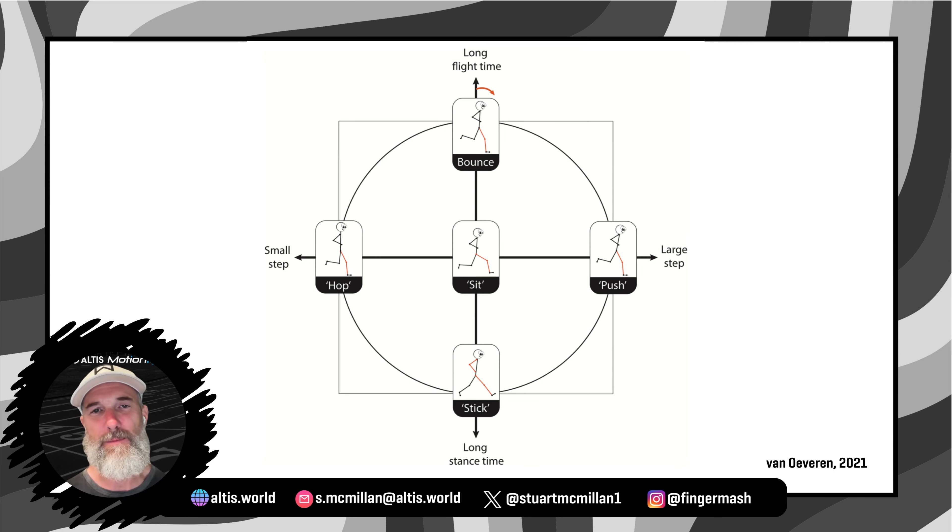A few years later, Ben Vanuveren at the University of Amsterdam added another layer, by not only looking at ground contact and flight time like Gindre and Luciana had, but also step frequency and step length, which in essence led to a dual axis framework where runners could be categorized into five different running styles. While I really like this paper, I'm not a fan of their visualization nor how they termed the categories.